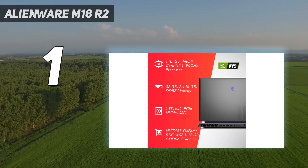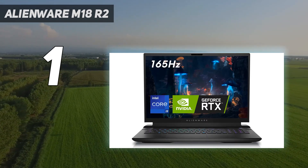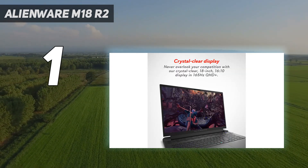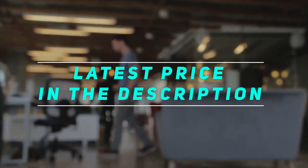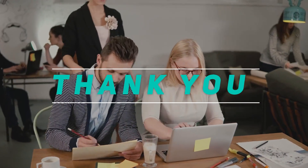Storage configuration maxes out at 1TB, which isn't a lot considering the size of modern games, but thankfully the SSD is user-replaceable. Check out the video description for the latest price and more information. Thank you for watching this video. Please subscribe and stay tuned.